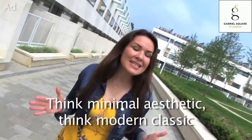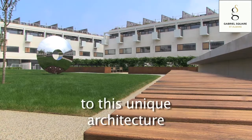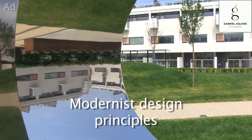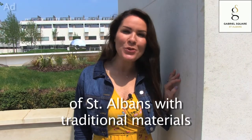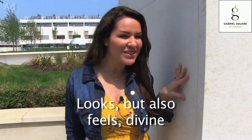Think minimal aesthetic, think modern classic, and you're there. There's a calming sense of unity to this unique architecture from Benson and Forsyth — modernist design principles with a backdrop of the old. And in keeping with the historical value of St. Albans, traditional materials like French limestone looks and also feels divine.